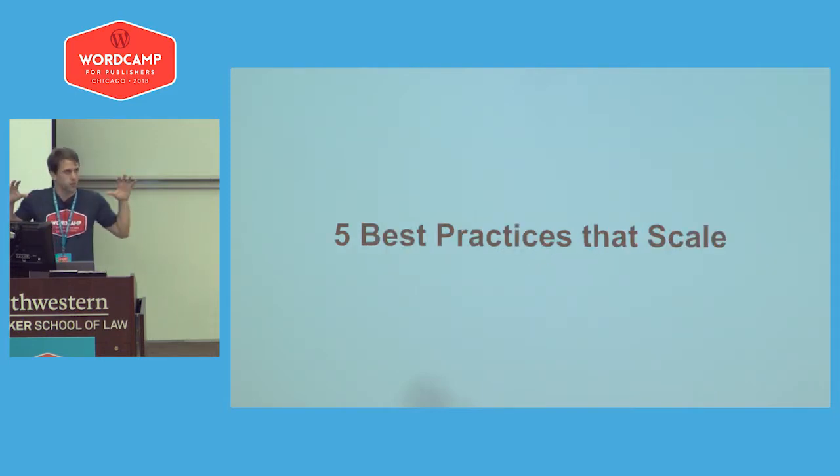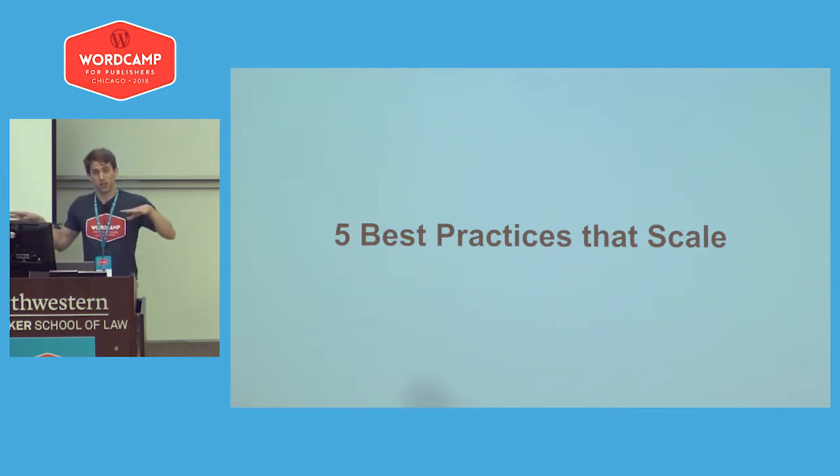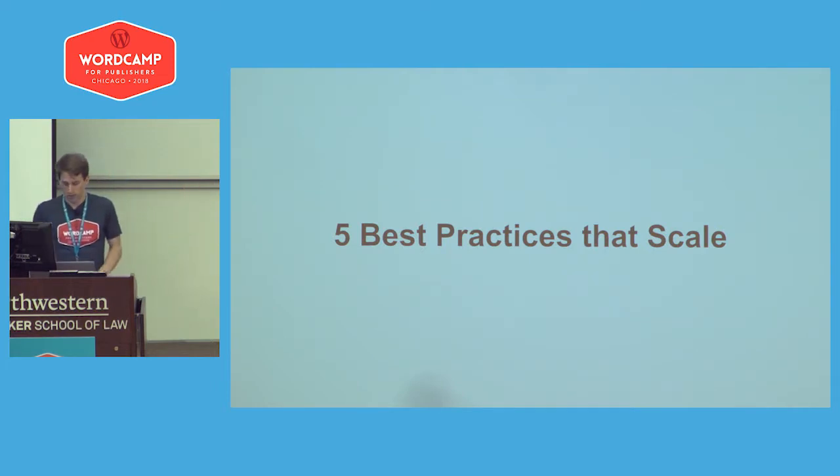That's kind of setting your baseline. Here are some best practices we've implemented on our team at USA Today that have enabled us to have not only fewer bugs, but also put out code that is more performant.